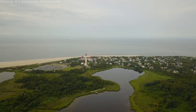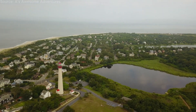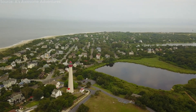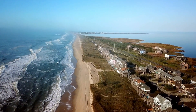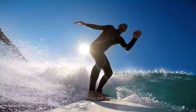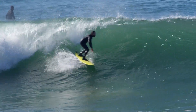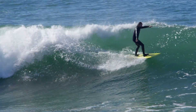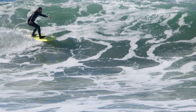The Outer Banks is a captivating destination that seamlessly blends natural beauty, rich history, and coastal charm with its stunning beaches, maritime heritage, abundant wildlife, and delightful towns. It offers a multifaceted experience for travelers whether you're seeking relaxation, adventure, or cultural immersion. The Outer Banks is sure to leave an indelible impression and create memories that will last a lifetime.